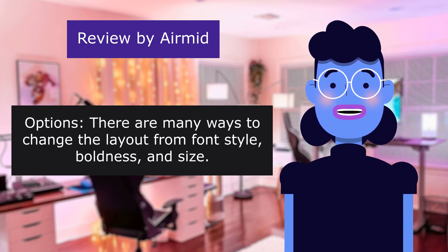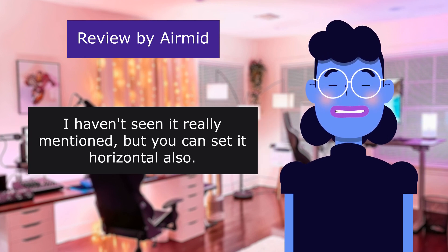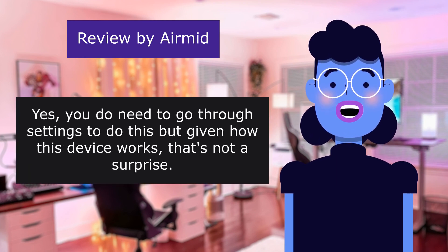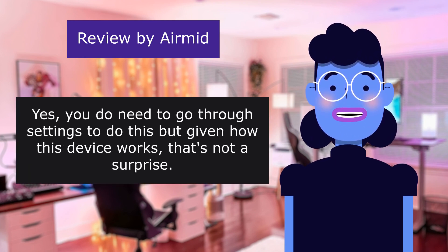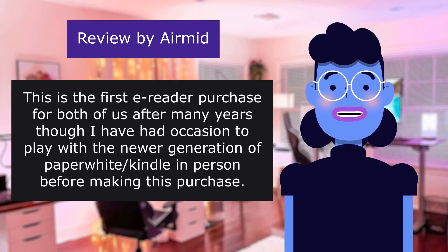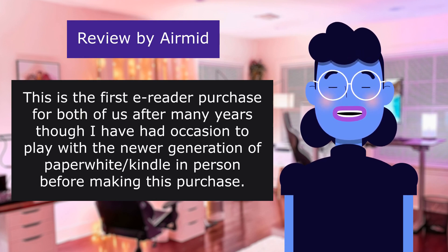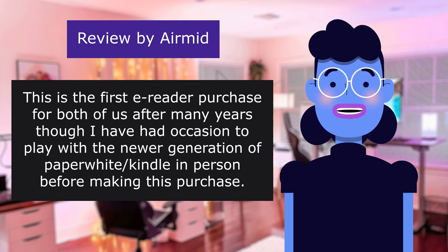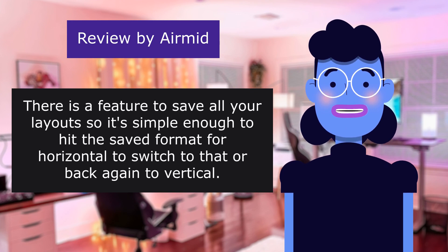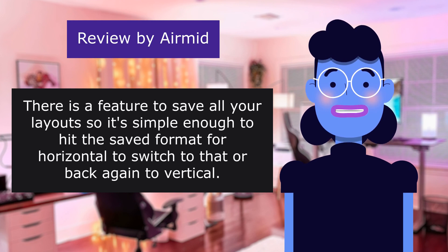There are many ways to change the layout from font style, boldness and size. I haven't seen it really mentioned, but you can set it horizontal also. You do need to go through settings to do this, but given how this device works that's not a surprise. This is the first e-reader purchase for both of us, after many years, though I have had occasion to play with the newer generation of Paperwhite Kindle in person before making this purchase. There is a feature to save all your layouts, so it's simple enough to hit the saved format for horizontal to switch to that or back again to vertical.